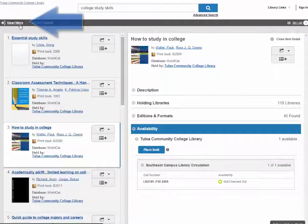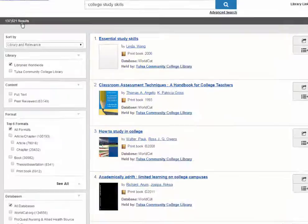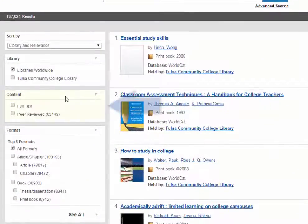View Filters will expand the column and remove the detailed record, once again displaying the search results in the right column. Let's take a look at some of the filters. Content pertains to articles, and will limit your search to the full-text articles if selected, or peer-reviewed articles.